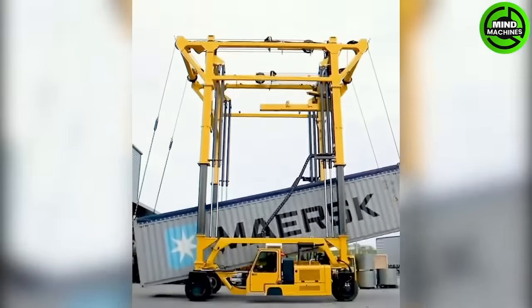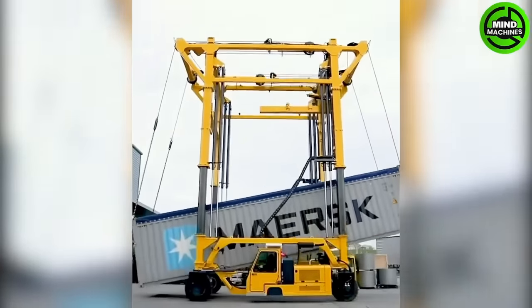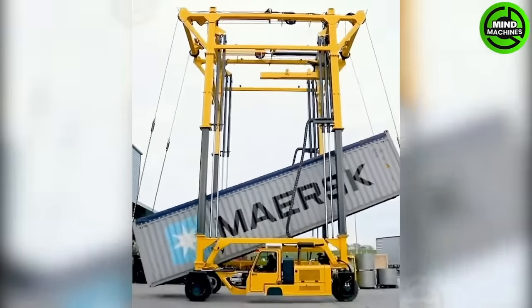This peculiar machine is called the CombiLift Straddle Carrier, and its primary task is to assist in transporting containers.